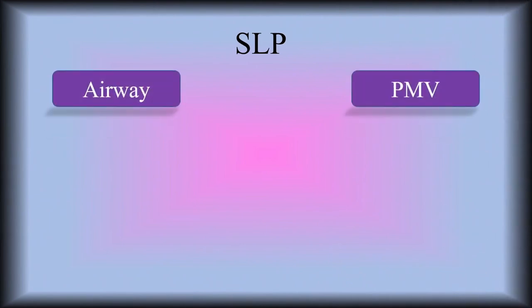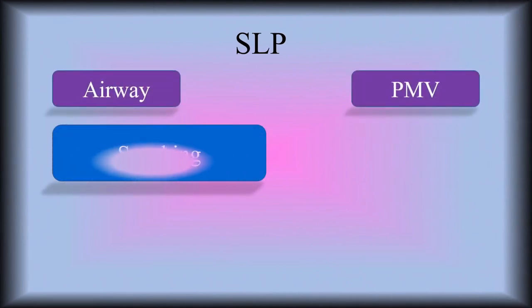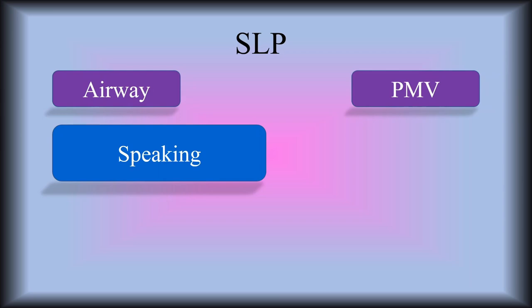The speech language pathologist — they're going to work closely with us whenever we're switching our patient into the Passy Muir valve, the speaking valve. The PMV or Passy Muir valve helps our patients who are trached speak, so they have to be evaluated by the speech language pathologist before they are placed on a speaking valve. They do the swallow studies, they're in charge of a lot of the airway things — the speaking, the tongue, the vocal cords. They also work a lot in long-term care, rehabbing those patients.